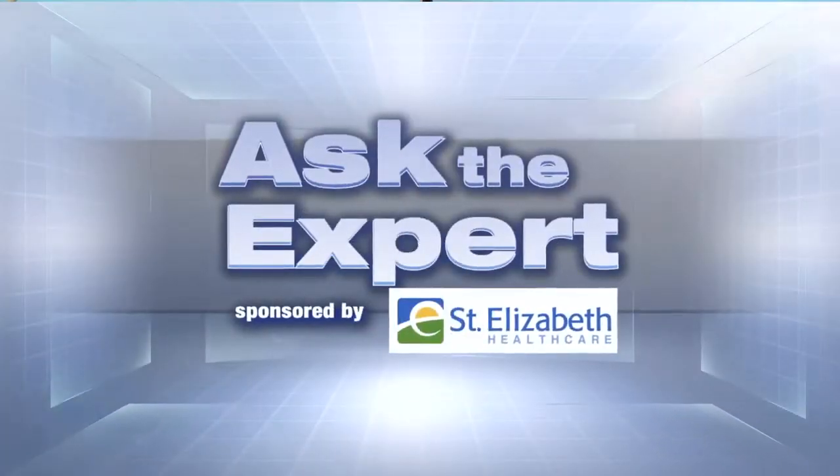Ask the Experts, sponsored by St. Elizabeth Health Care. Local health care providers are getting some high-tech help in breast cancer surgery. Medical reporter Liz Bonas shares how, for survivors, this could help in everything from easier healing to breast preservation.